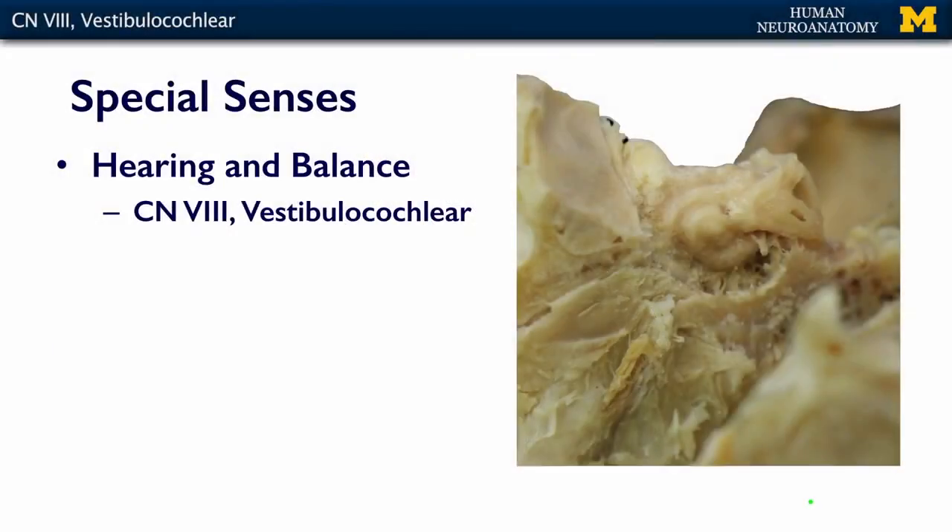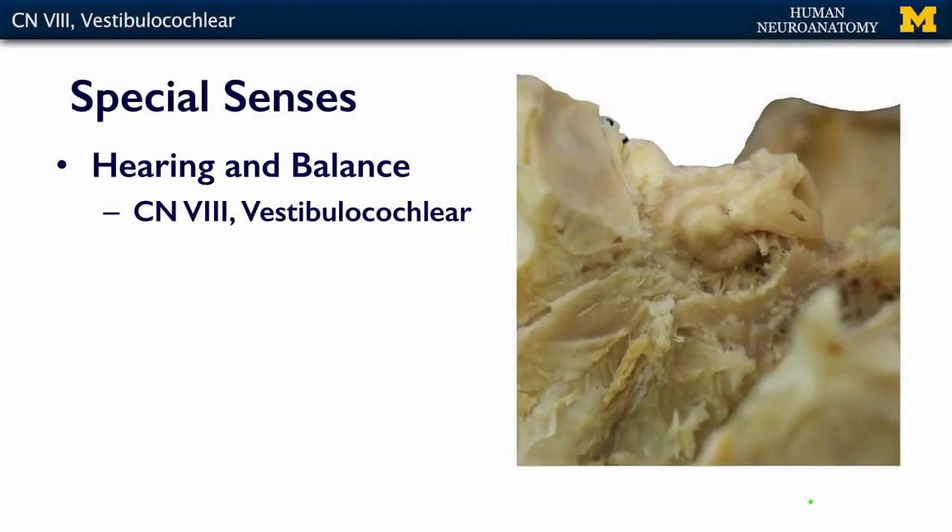The eighth cranial nerve is your vestibulocochlear nerve. This nerve is responsible for carrying the sensations of hearing and balance from your inner ear to your brain. In this slide, we can see the bony labyrinth of the cochlea, which is responsible for hearing — so cochlea is hearing. And we can see one of our semicircular canals, which is part of the vestibular apparatus — and the vestibular part is balance. So vestibulocochlear: balance and hearing.